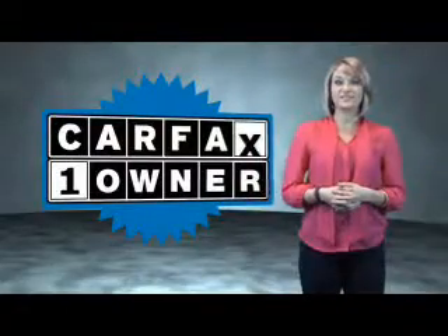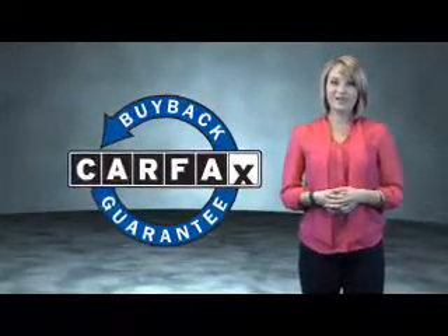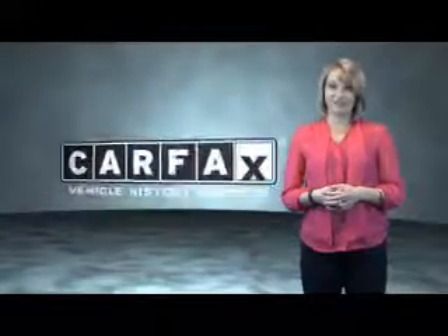This is a CARFAX one-owner vehicle which qualifies for the CARFAX Buyback Guarantee. Be sure to find a complimentary copy of the CARFAX Vehicle History Report online or contact the dealership.